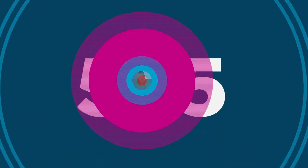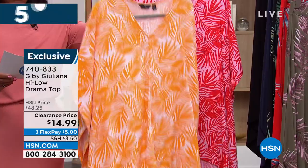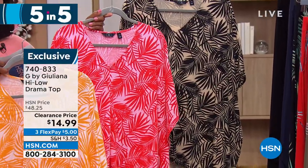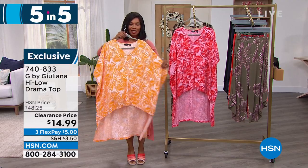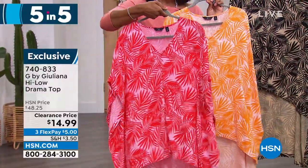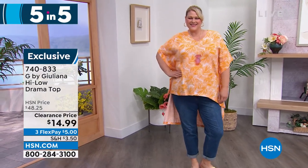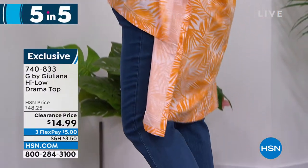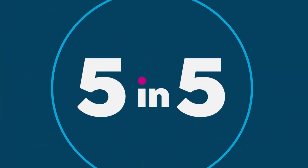We're moving on to the fourth of our Five and Five — also G by Juliana. This is the High-Low Drama Top on clearance for $14.99. Available in apricot palm, red palm, and black palm — just a handful of the black palm left. Sizes double extra small through 3X. This is the perfect little vacation topper — a workhorse on vacation to wear down to the pool and also to breakfast or a little luncheon on the seaside. It's a beautiful top with arm coverage, all the lightness and flow. You can pair it with Bermudas, leggings, baby shorts, or cute little crop jeans. The back of that is 43 inches in length — so when we talk about drama, we mean drama.